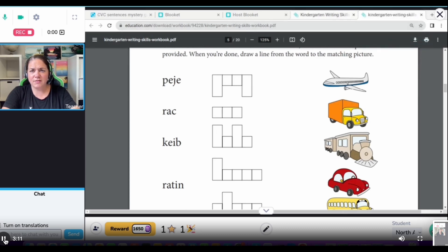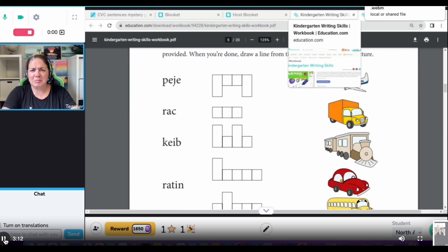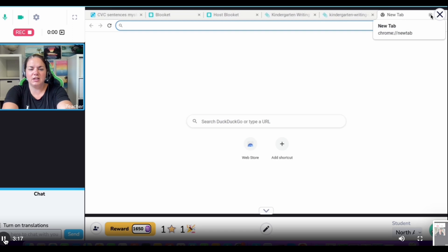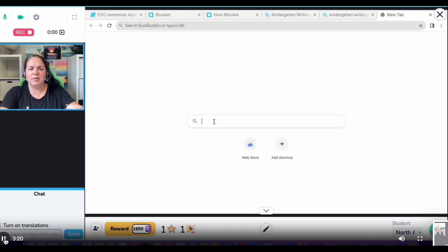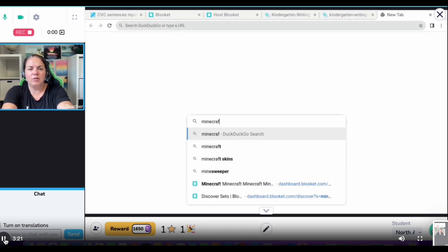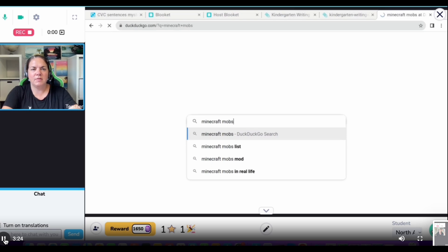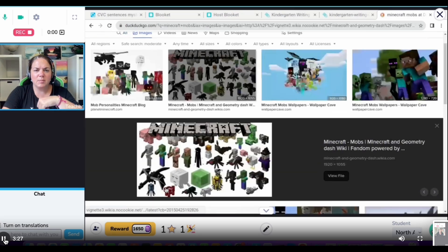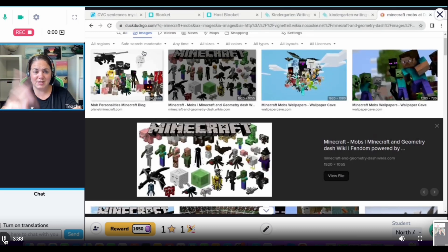However, what happens if I click outside of the co-browser? What if all of a sudden I need to look something up — like Minecraft mobs — then I could do that. I could get an image of a whole bunch of mobs. I can at least search for something and my student is still here.